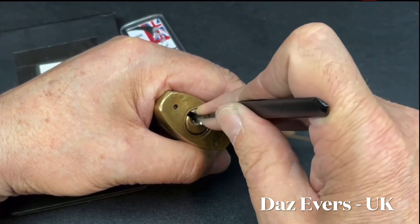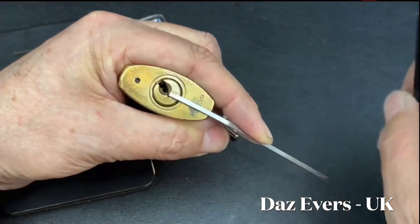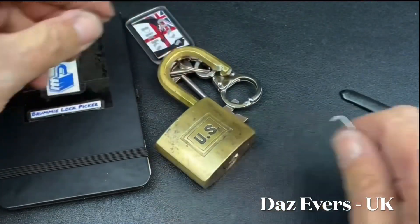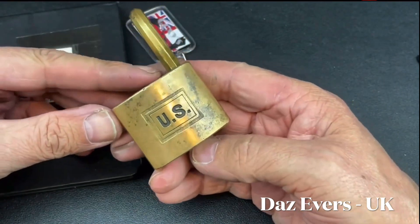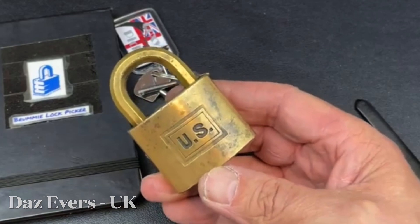Two is binding. Okay, look at two — and we are open! So not too bad there at all, actually. I am very, very happy with that. What a tricky, tricky lock that is — I'm very, very pleased I got it open. There's no denying that this is one evil Corbin.